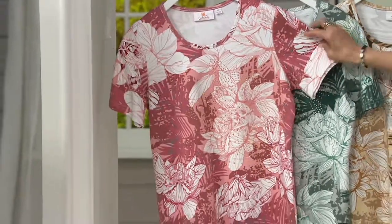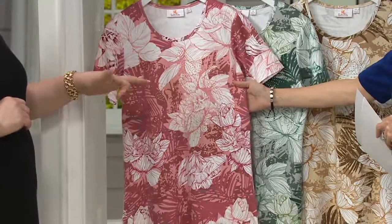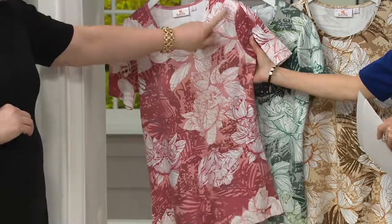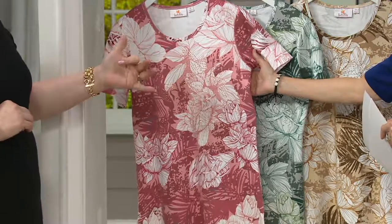How would you describe what's in here? Well, I would say really more in like the mauve — potato, potato — and then a little light, almost like a burnished rose, like a dark rose.